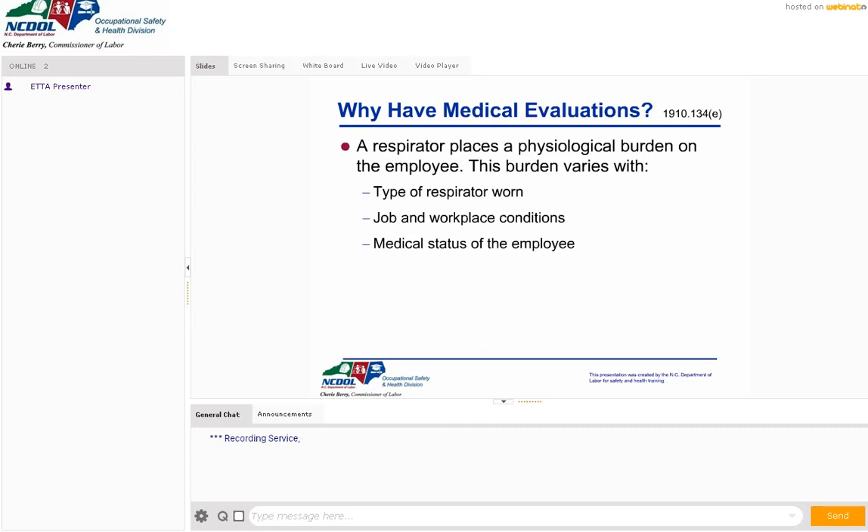We also need to know the medical status of the employee. Do they have COPD, high blood pressure, asthma, or other ailments that limit lung capacity? They may have just one lung, or previous breathing problems like asbestosis or silicosis. So it's important to remember that any time an employee needs to wear a respirator, we definitely need to have them medically evaluated.